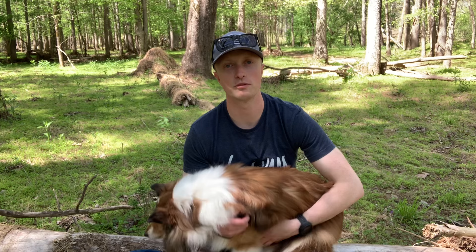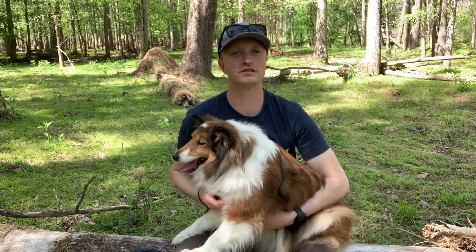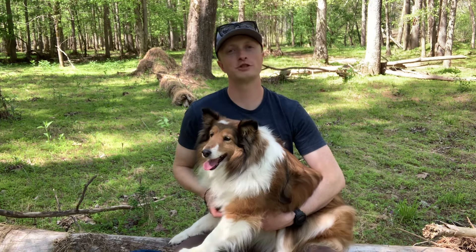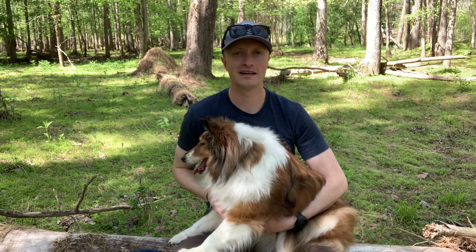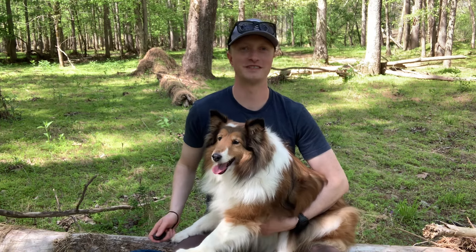Those are some considerations about hiking with a Sheltie — hope you found this interesting. I'd definitely recommend it; they're great dogs to go hiking with, they have good stamina, and are absolutely fantastic companions. Thanks so much for stopping by the channel. Hope you have a great rest of your day. I'd be honored with your subscription. Semper Paratus, and Coast Chris out.